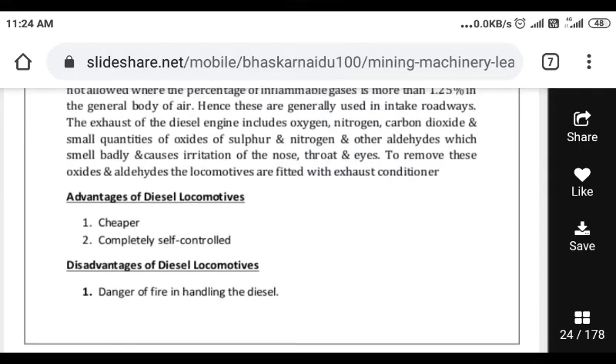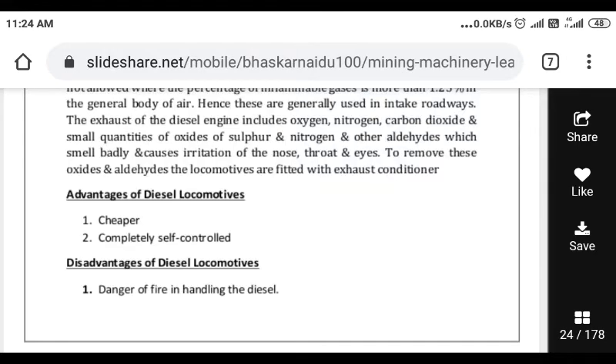To remove these oxides and aldehydes, the locomotives are fitted with an exhaust conditioner to remove pollutants and purify the exhaust gases.